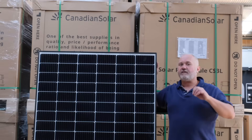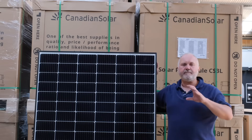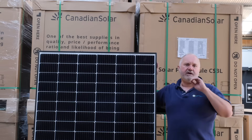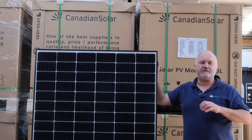Canadian Solar are one of the biggest manufacturers of solar panels in the world by volume. Their volume is above the 10 gigawatt level, which puts them in a similar field as Longi and Jinko Solar in terms of being one of the largest manufacturers in the world.